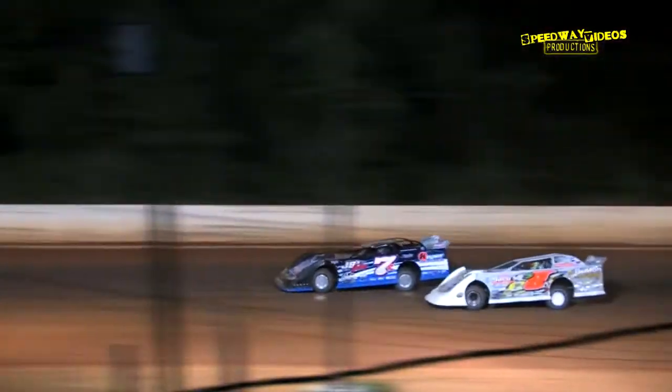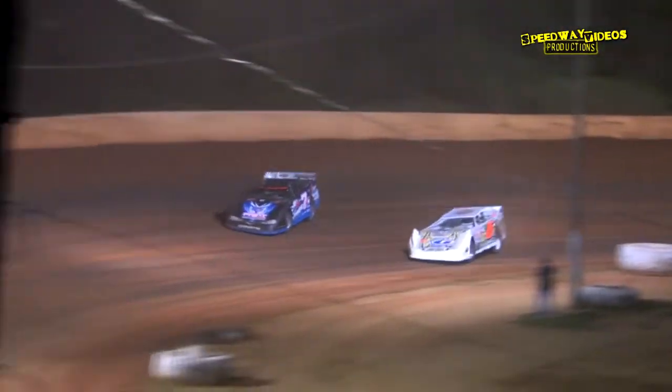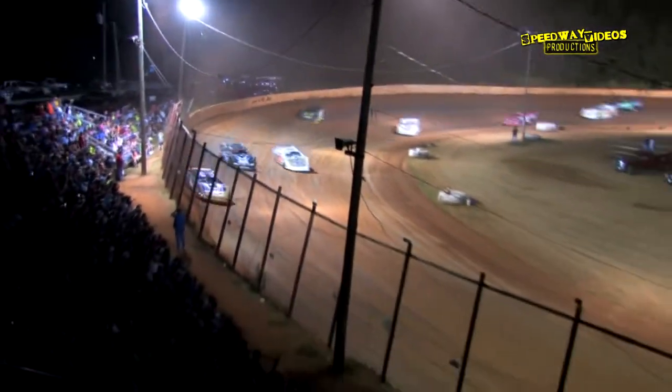The 18 car — Tungit almost lost it. Brian, a little better. The 07 goes around. Caution going to fly. Yellow on the speedway.